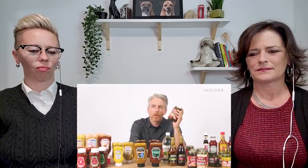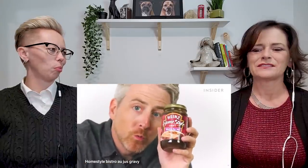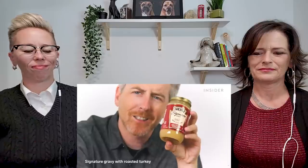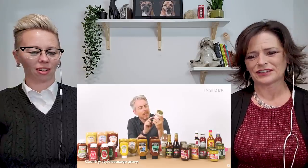Heinz homestyle gravy with mushrooms, savory beef gravy, signature gravy rich and savory made with roasted turkey, country-style sausage gravy — that's a breakfast gravy, goes on biscuits. Classic chicken gravy — that's the one right there. That's more of a khaki-colored gravy, but it's good. That isn't even close to the amount of gravies you can get in the US. I went to several grocery stores looking for these. Rounding out the list: signature rich and savory gravy with real roasted chicken, homestyle brown with onion, classic chicken fat-free, homestyle pork, and homestyle savory beef fat-free gravy.